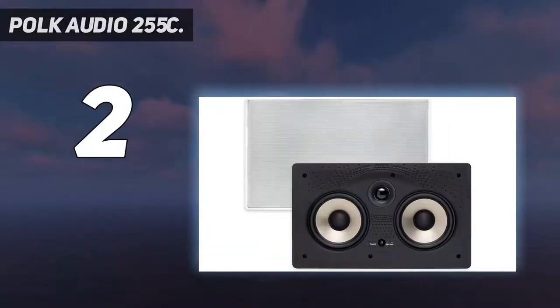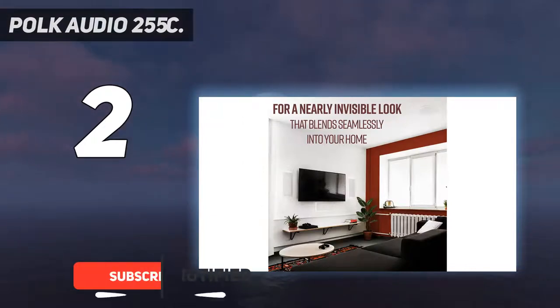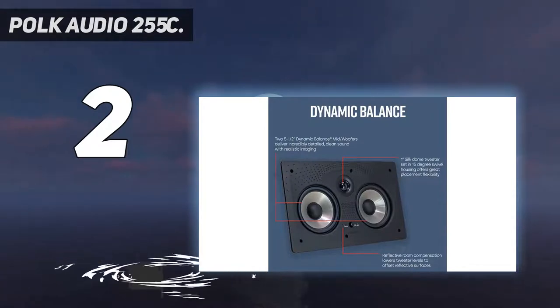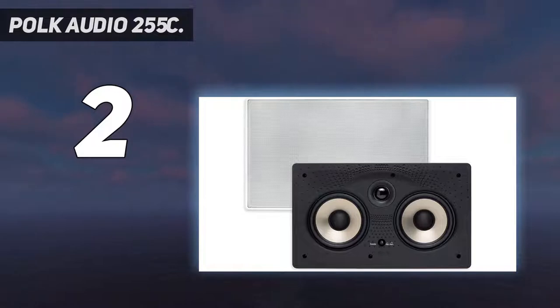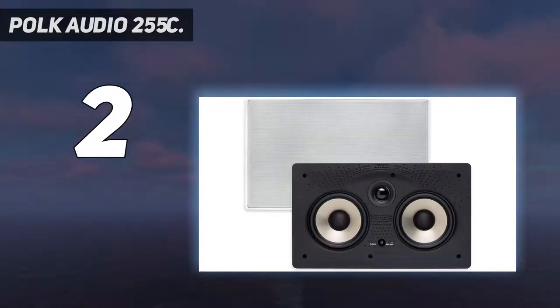Number two on my list is the Polk Audio 255C. This is a model seemingly designed for the home movie experience. The sound it delivers is certainly going to enhance any existing cinema or music system — it delivers a top-of-the-range sound. The 255C has a strong build with quality component parts and is quite a large speaker, measuring 14.8 inches by 9 inches.